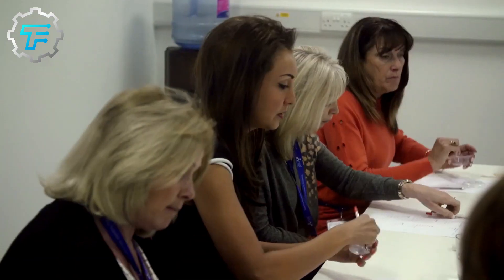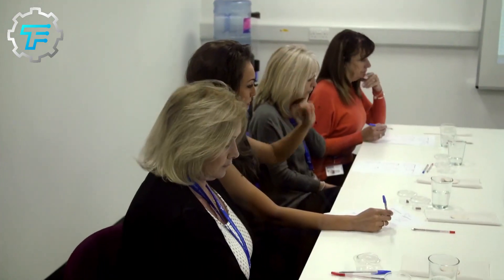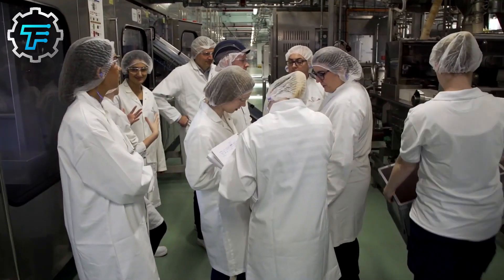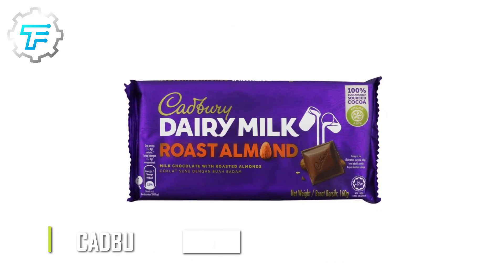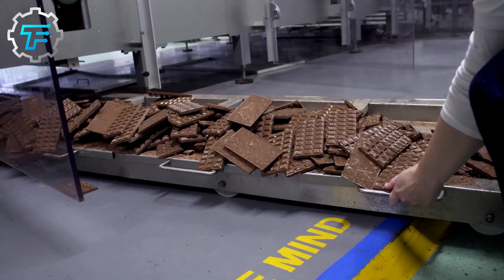Some people think Halloween or Christmas is the perfect time to have chocolate and other confectionaries. However, as I already mentioned, you don't need an excuse to have good chocolate. Speaking of good chocolates, one of the best ones is Cadbury Dairy Milk Chocolate. This chocolate bar is the best-selling chocolate in the UK and the second in the world. But for a snack that popular, I bet you don't know how it's made.